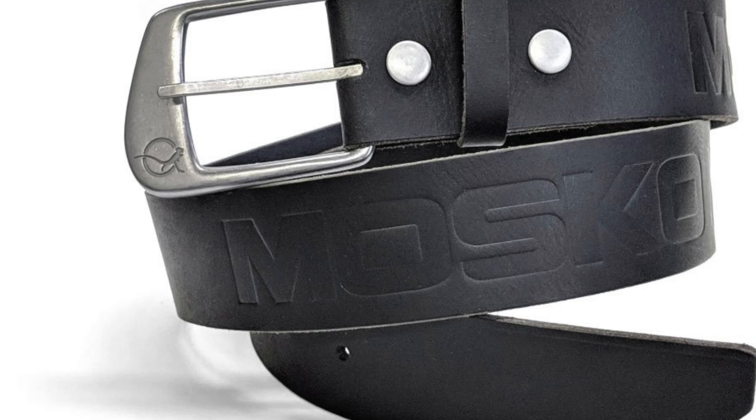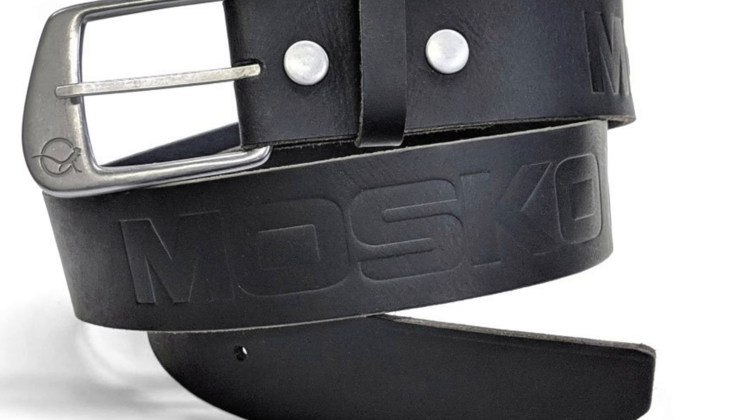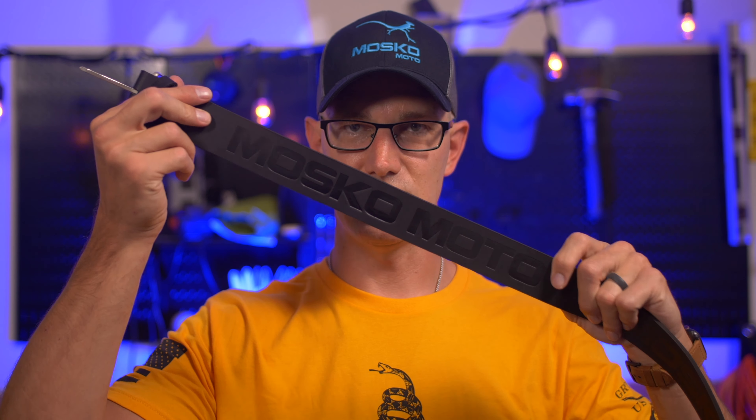Up first is not specifically a motorcycle item, but I like it and I'm probably gonna use it. I've got two pairs of pants other than my adventure pants — the Klim Outriders and a pair of Rokker jeans — and both need a belt. So I got the Mosko belt. It's supposed to be a really nice leather belt. The buckle is definitely big, the belt feels really firm, it's got the Mosko Moto logo embossed on it, feels really tough. Smells like leather — it's a good belt.